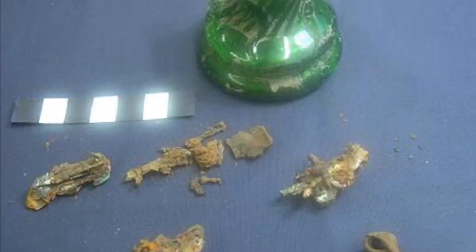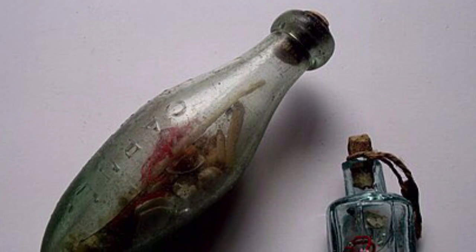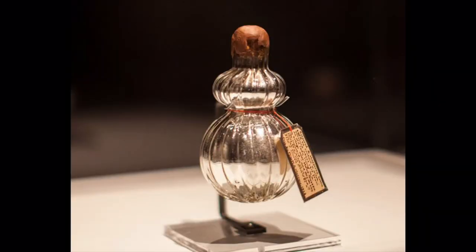Spell bottles are old fashioned charms. You used to find them stuck up chimneys in Devon cottages because they were there mainly as a protective element and they were called witches bottles. A spell bottle is essentially the old fashioned witches bottle that you might find in a museum or found up a chimney, modernised for today's use.